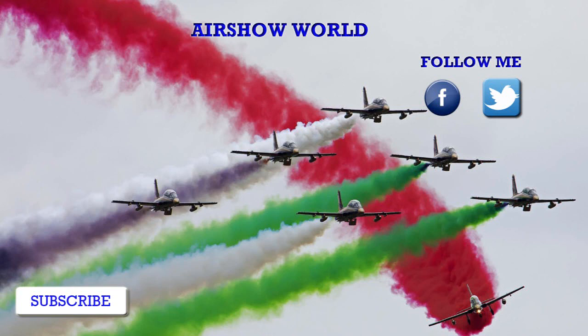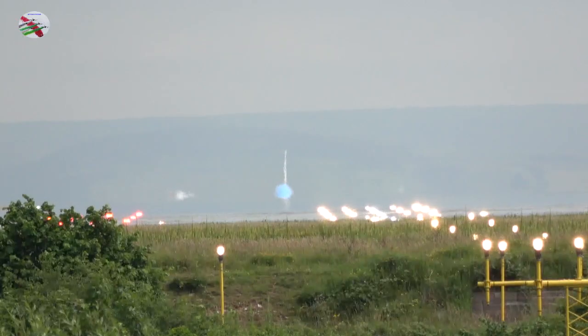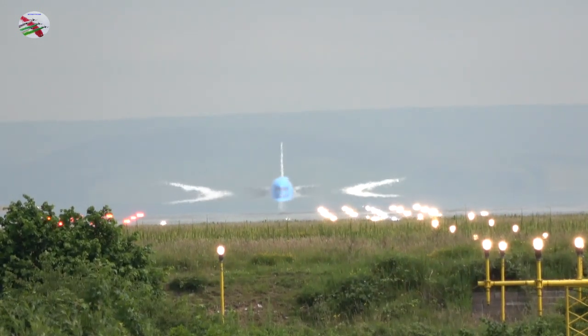T146, runway 23R, cleared immediate takeoff. Wind 230 degrees, 4 knots, cleared takeoff 23R, T146.